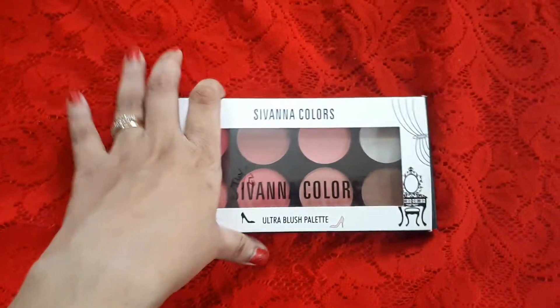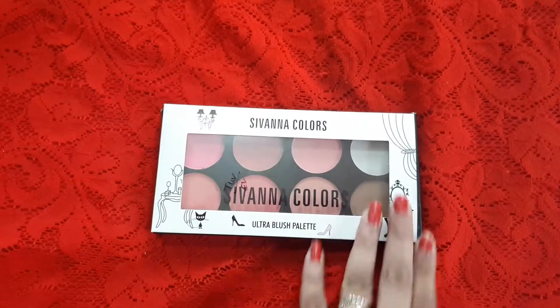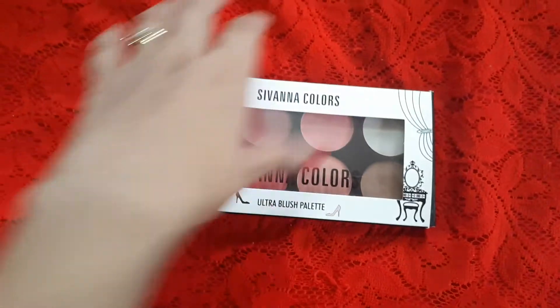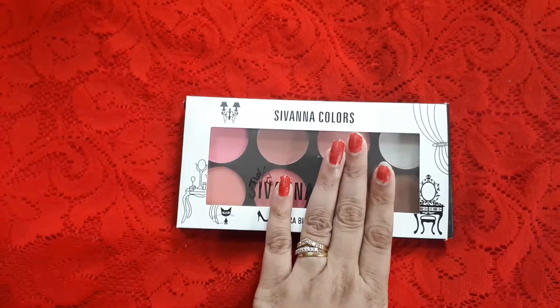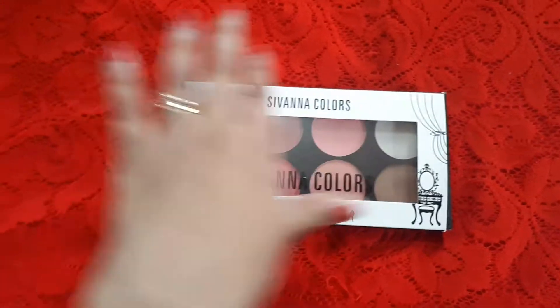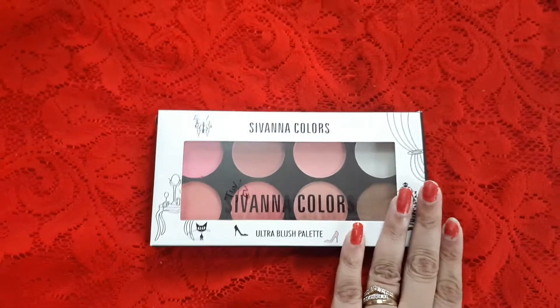Hi guys, welcome back to my channel. First of all, please excuse the lighting because it has been really gloomy over here, and secondly please excuse the sound of the rain as well because it is raining quite heavily. Today we are going to talk about the Sivanna Colors Ultra Blush Palette.